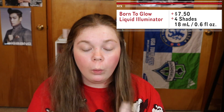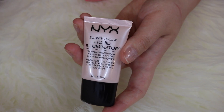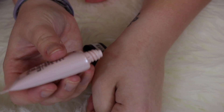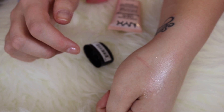Then I bought a highlighter — the NYX Born to Glow Liquid Illuminator. It's a lightweight liquid illuminator that gives skin a refreshed glow and beautiful highlight. I got the shade Sunbeam. I've never really used liquid highlighters before, but I like the majority of NYX products so I'm hoping this will be something I like and use regularly. It's 0.6 fluid ounces — at least it doesn't say 'for adult use only' on it.